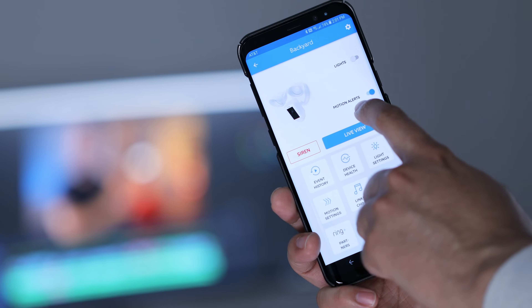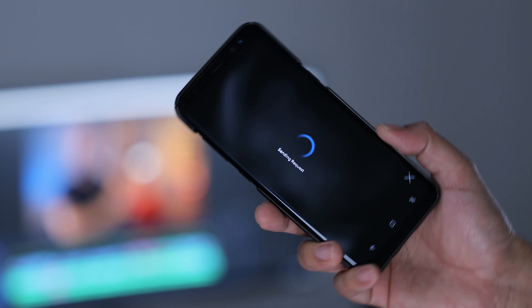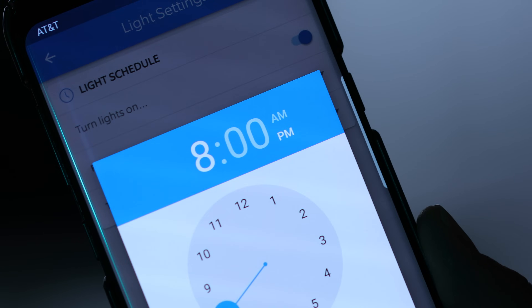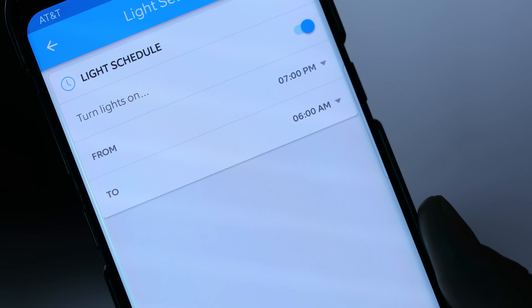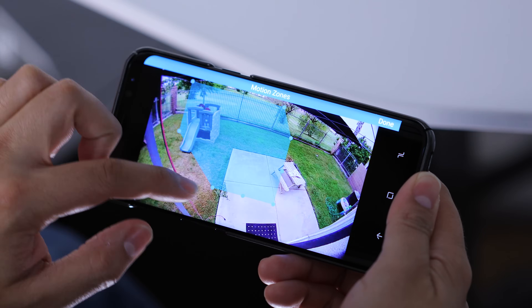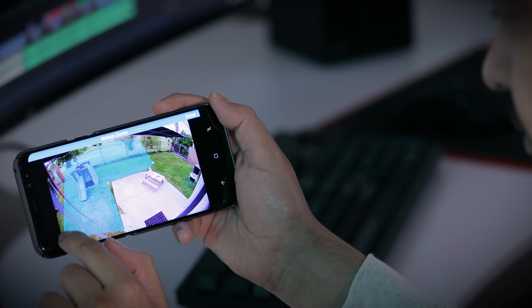You don't have to wait for motion to turn on the lights or get a video feed. There's a Live View feature that lets you jump in and see what's going on at any given time — you can listen in and turn the lights on and off. You can also schedule the lights to turn on and off, for example turning them on at night and off at sunrise. You can also set motion detection zones, so if there's a dog run on the side of your home, you can draw out the area and set the detection distance.